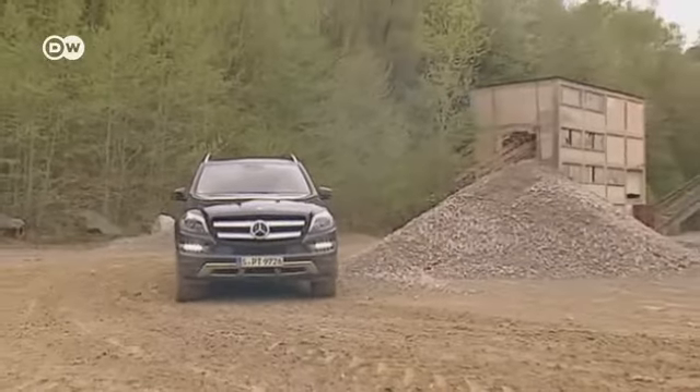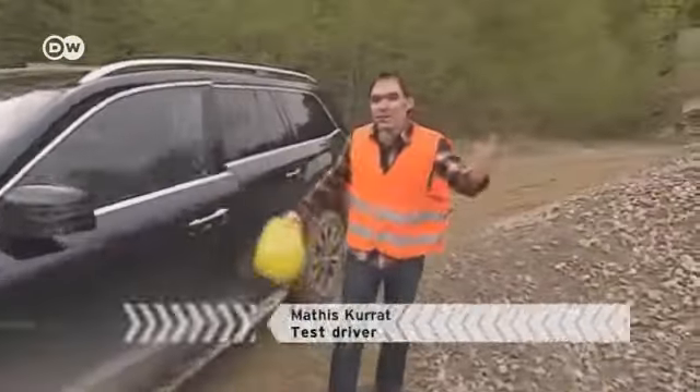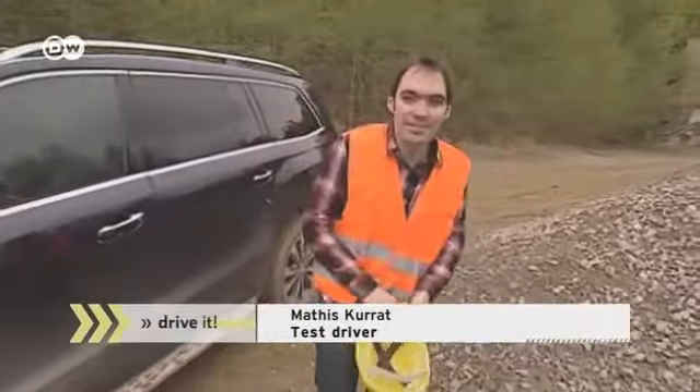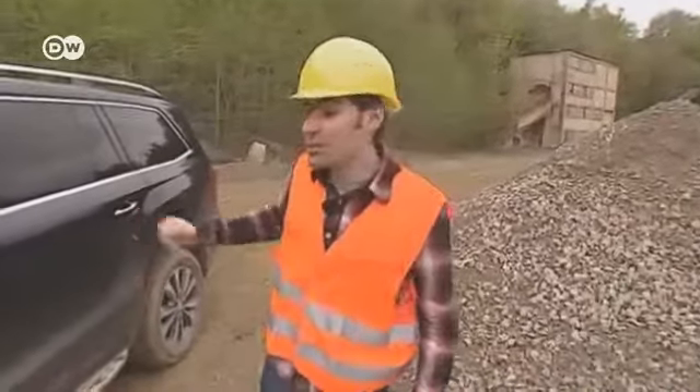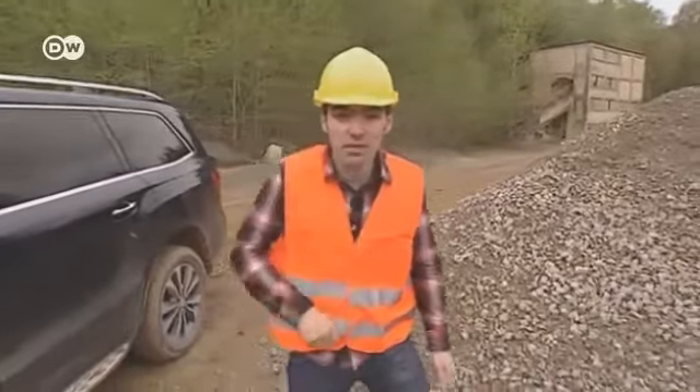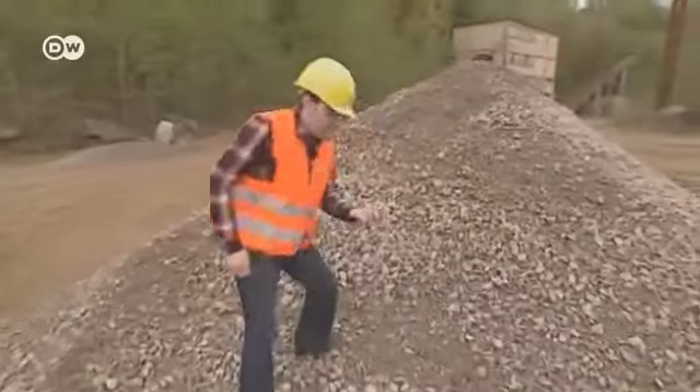Test driver Matos Kurat is taking a special vehicle out for a spin. He tells us that when you're on rugged terrain, a construction site, or in a quarry, an all-wheel drive vehicle like the Mercedes GL is just the thing. But if you want to take home some gravel, think of the mess it would make in the GL.